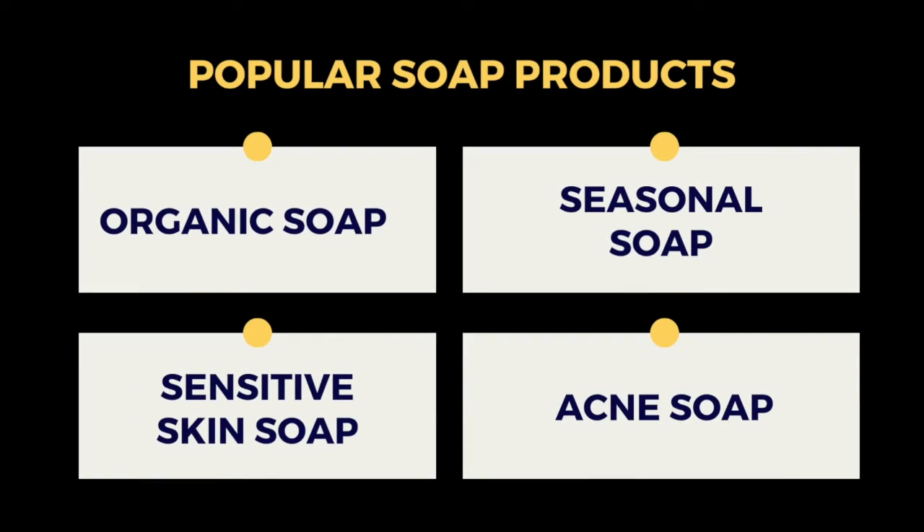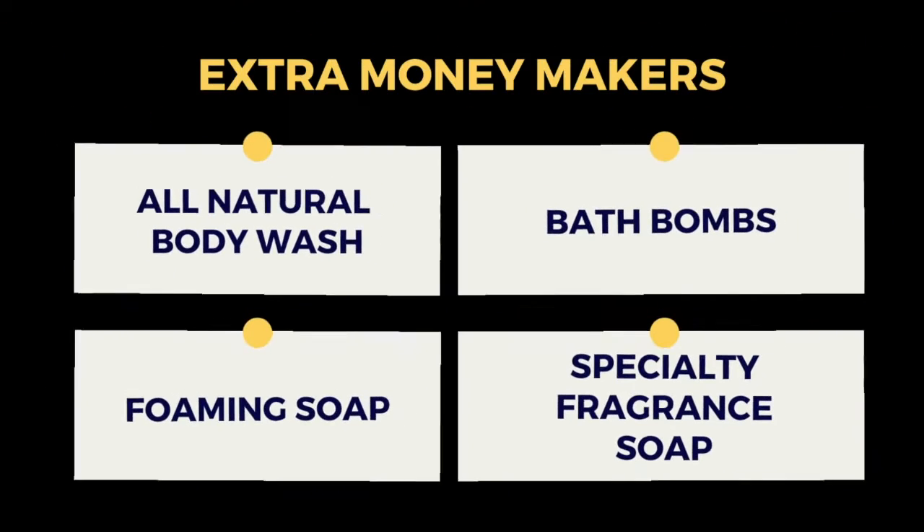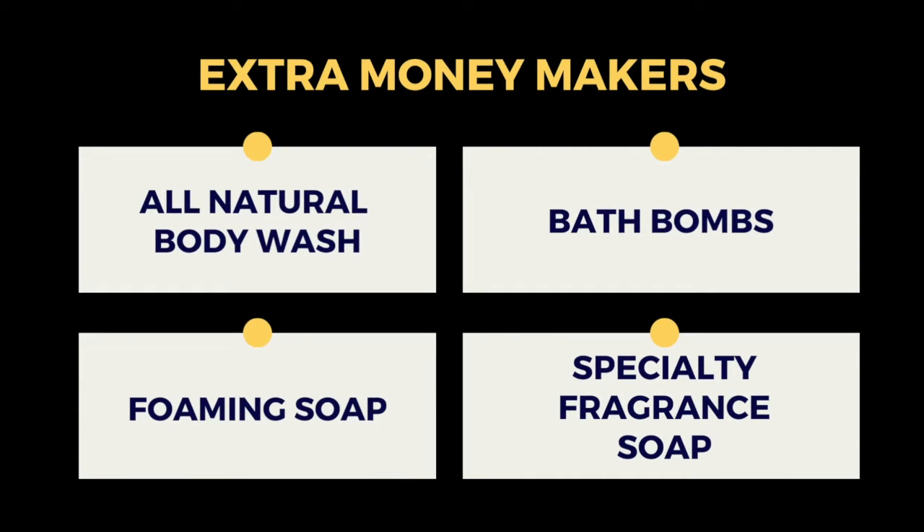Now that you're all set up, how will you actually make money? Since you now own a soap store, you can choose from a variety of items to sell. The most popular are organic soaps, seasonal soaps, sensitive skin soaps, and acne soaps. To bring in some extra cash, you can also start selling all natural body washes, bath bombs, foaming soaps, and specialty fragrance soaps.